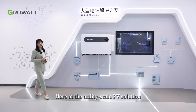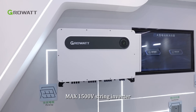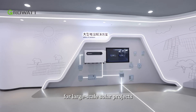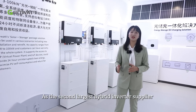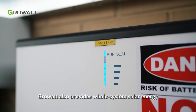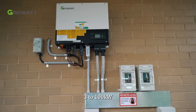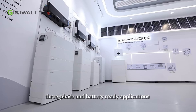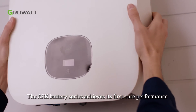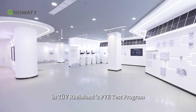Here at the utility scale PV solution, we can see Growatt's new generation MAX 1500V string inverters designed to lower the LCOE for large-scale solar projects. As the second-largest hybrid inverter supplier, Growatt also provides whole-system solar energy storage solutions with power capacity from 3 to 100 kW, for single-phase, three-phase, and battery-ready applications. The ARC battery series achieves first-rate performance in numerous safety and reliability tests in TÜV Rheinland's PV Evolution test program.